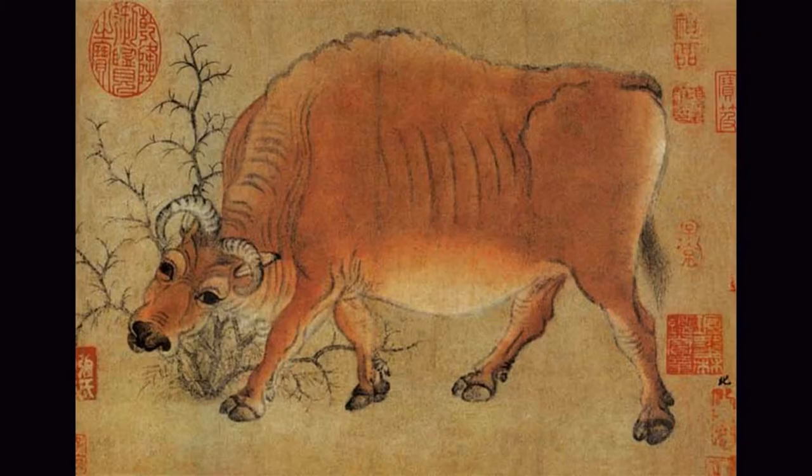Chinese Han people love bulls because they symbolize hard work, perseverance and endurance. Bulls are not easily affected by the environment and stick to their habits every day.